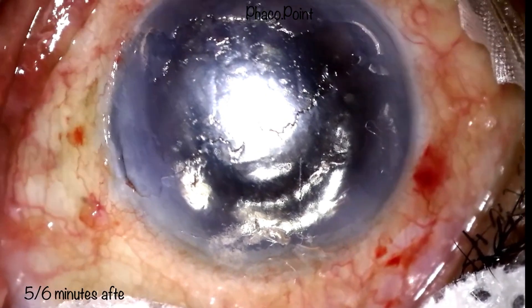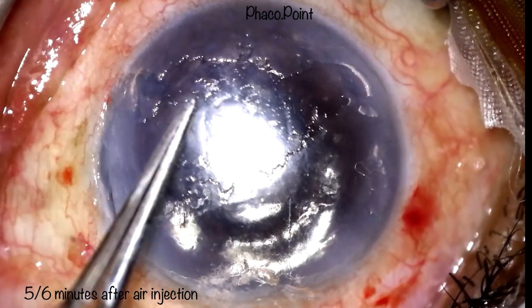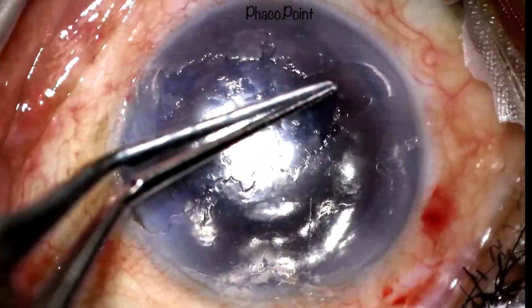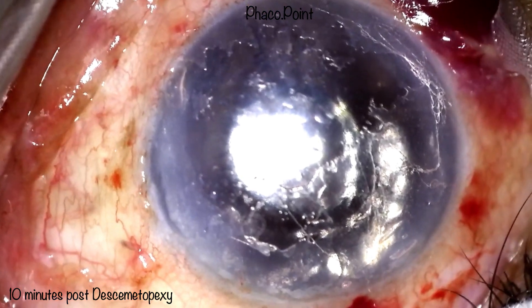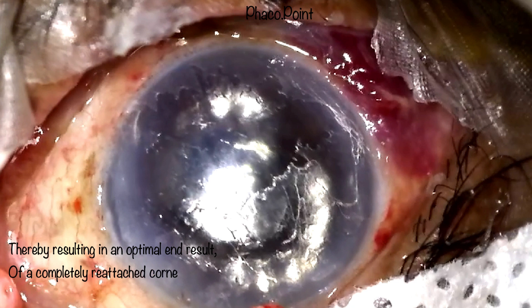If you wait a little longer, at about five to six minutes the cornea has cleared even more. Watch what the cornea appears like at 10 minutes after the air injection. Finally, at 15 minutes you can see a fairly glistening cornea, signifying complete reattachment of the Descemet's membrane and that the corneal endothelium is functioning well — a perfect and optimal result of complete Descemet's membrane reattachment.